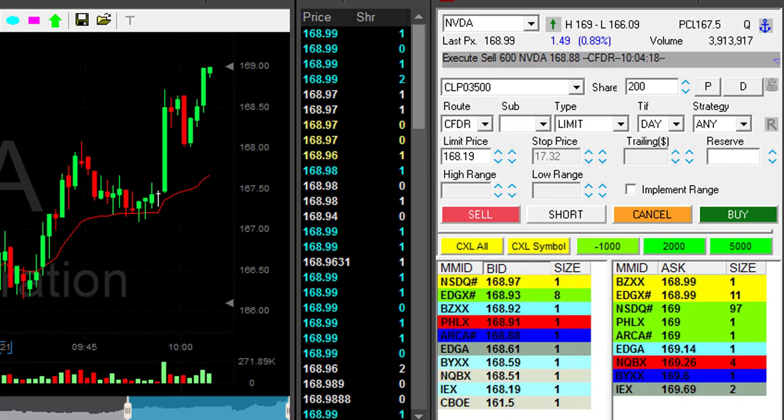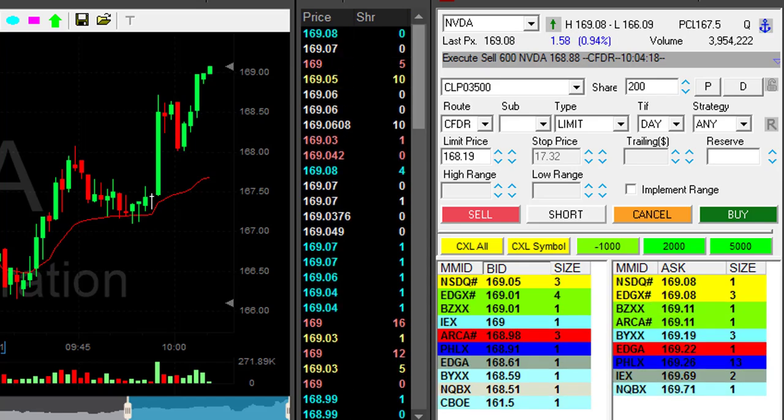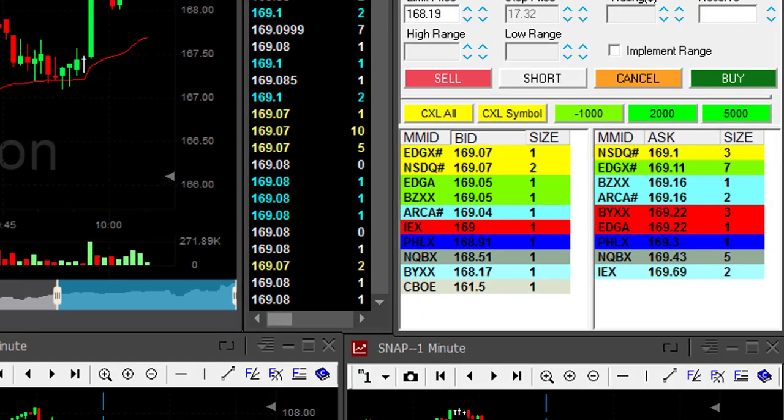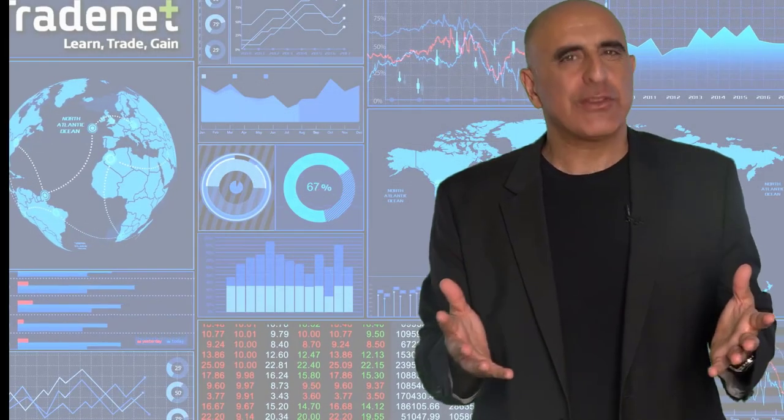Hope this was an interesting trade formation for you and maybe you understood the approach a little bit better. We just moved over $169 — there we go, great! That looks great. So another $287 added to my account. Thank you very much for watching.